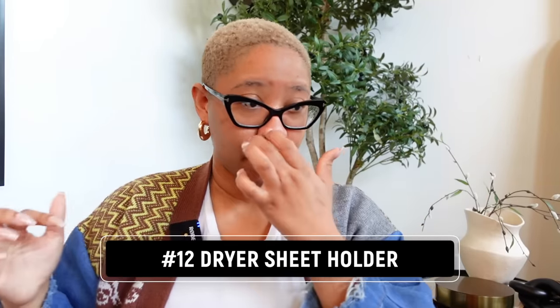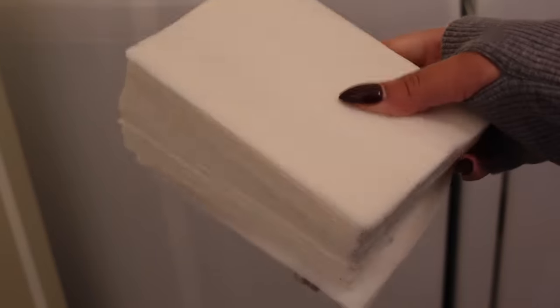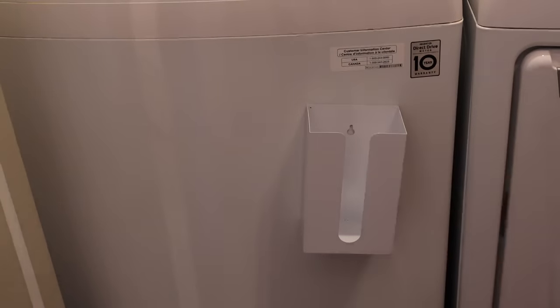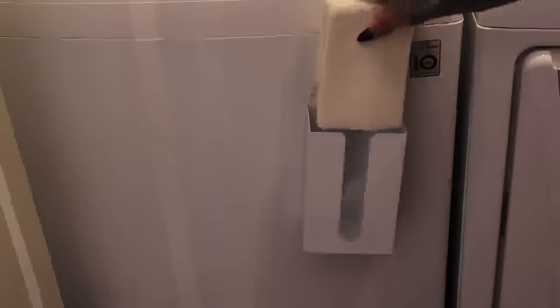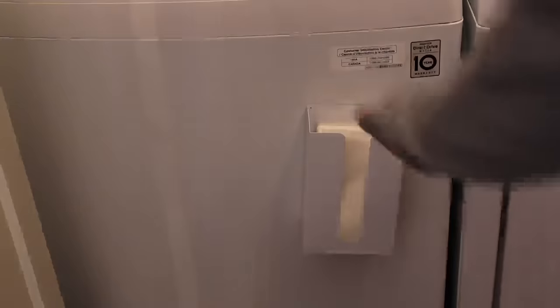I'm not a laundry person — I'd rather buy new underwear than do laundry, though I don't actually do that. I'm always looking for ways to make it more efficient. One thing I like is this magnetic dryer sheet holder. It magnetically attaches to your washer or dryer and holds your dryer sheets — though I don't really use it for that.